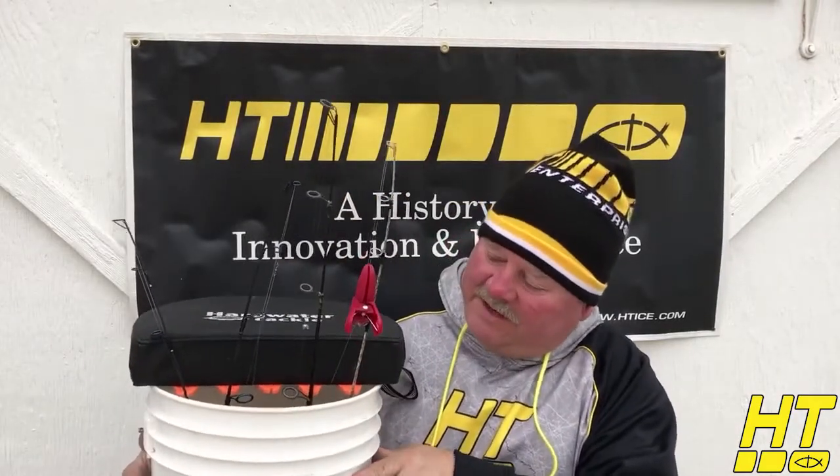Hey, Paul Coote-Williams here. I've got a great innovation from HT Enterprises — their Hardwater Tackle System. This is a bucket seat system that holds your rods and reels. So when you're going out fishing, it protects them, and when you get out there, you can just take it all apart and start fishing.